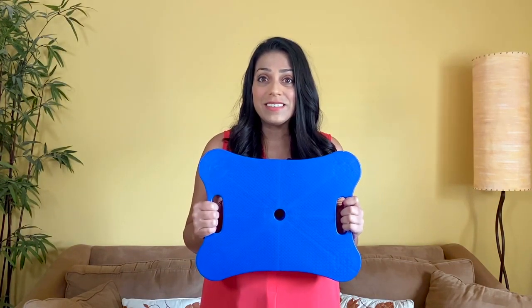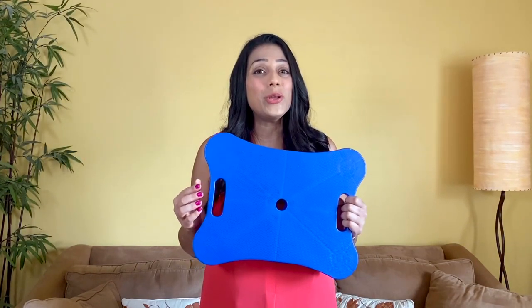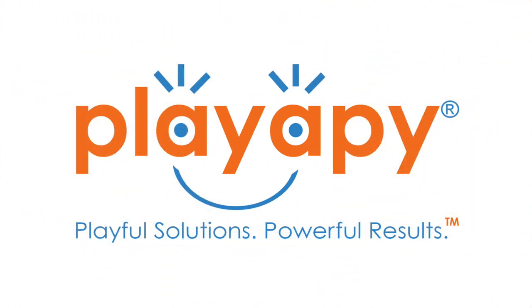Do you have a kid with a ton of energy and you need new ideas on how to play indoors? Perhaps you have one of these in your home and you need some new activities for how to use it. Hi, I'm Mama Esk Amy, Pediatric Occupational Therapist and Founder of Play It Be, and I'm here to provide you with some playful solutions and powerful results.